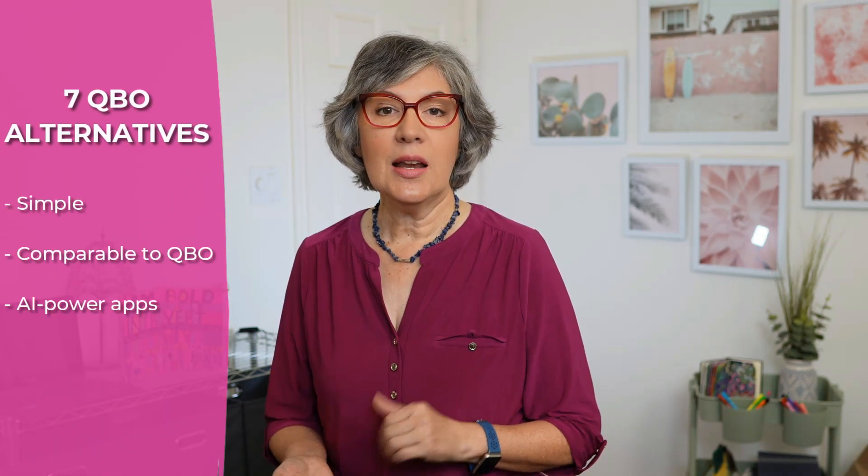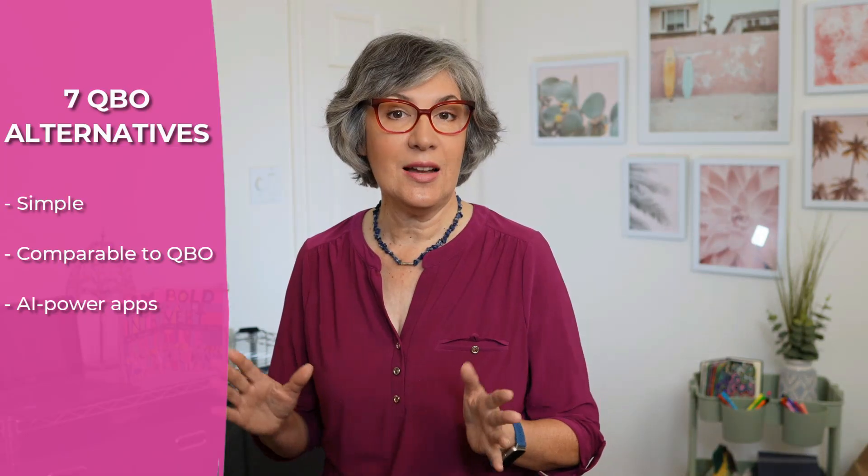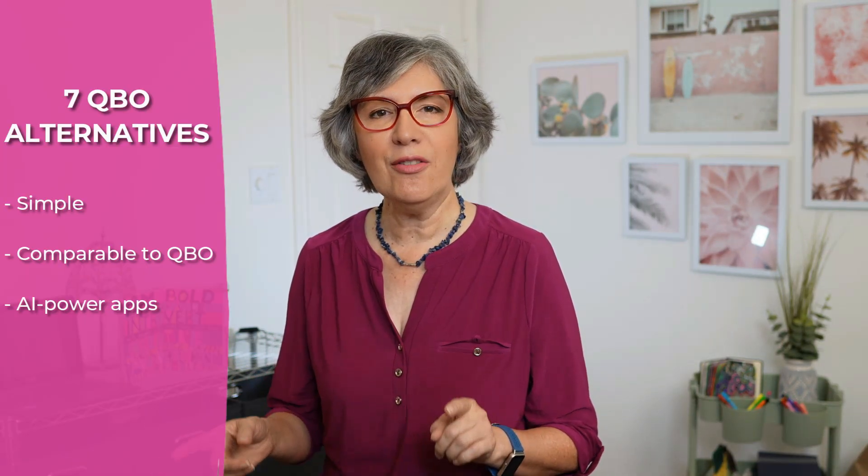I'll start with simple tools for smaller businesses, then cover accounting platforms that stack up against QBO, and finally show you two AI-powered accounting applications that are the way of the future. Let's start with options for smaller companies.